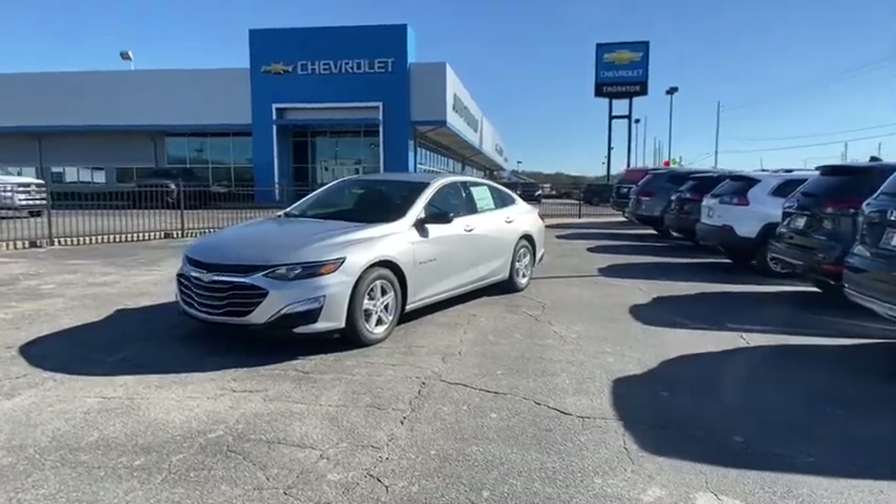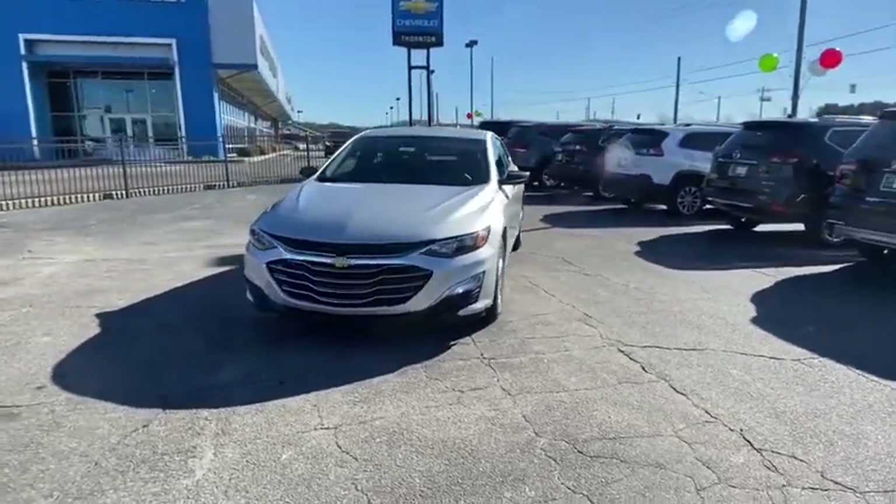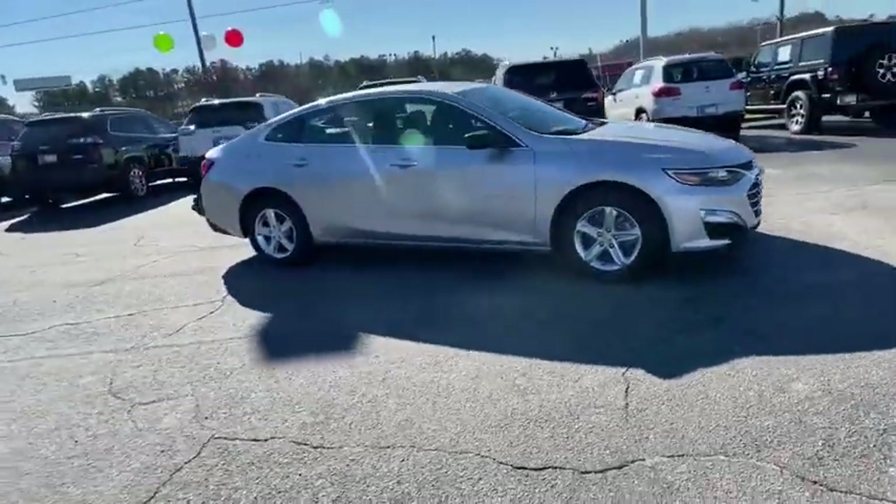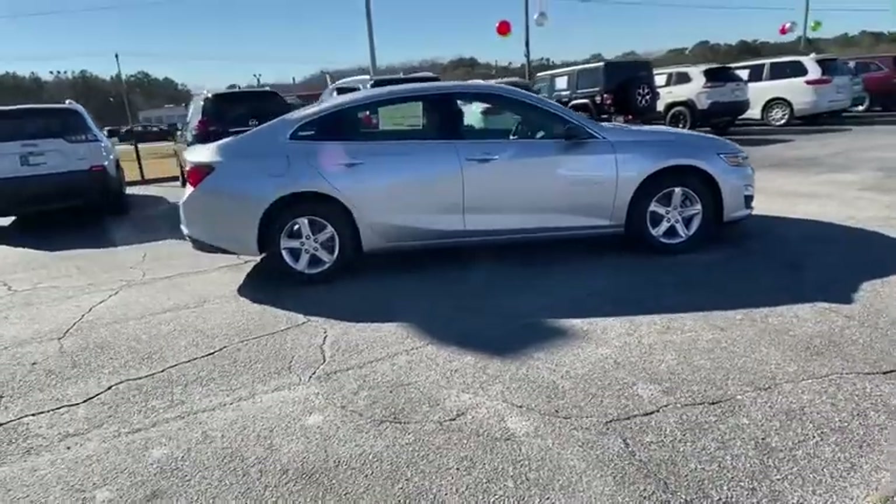You are going to love the 2021 Chevrolet Malibu, a combination of performance and fuel economy. The Malibu is a great commuting car. Here are some of this vehicle's great options.